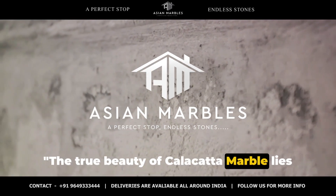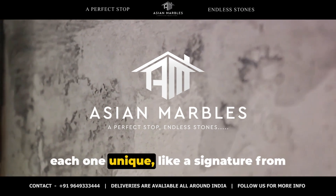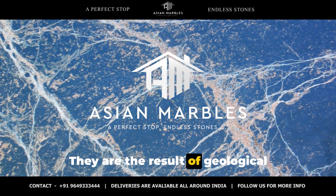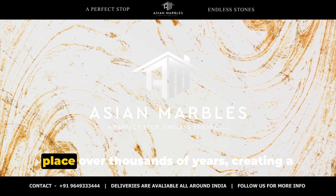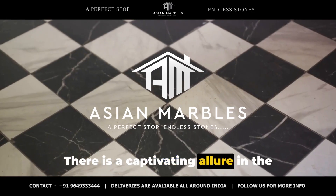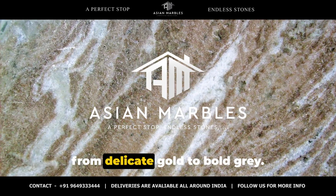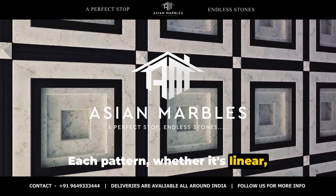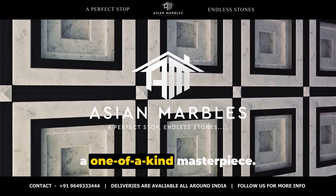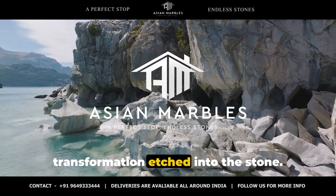The true beauty of Calacatta marble lies in its distinctive veining. It's the veins that catch our eye — each one unique, like a signature from Mother Nature herself. These veins are not random or accidental. They are the result of geological processes, a fusion of minerals that took place over thousands of years, creating a symphony of patterns that can never be replicated. There is a captivating allure in the stark contrast between the marble's pristine white background and the dramatic veining that sweeps across it, ranging from delicate gold to bold grey. Each pattern, whether linear, feathery, or branching, adds to the marble's individuality, making every slab a one-of-a-kind masterpiece. The veining is not just a visual treat — it's a narrative, a story of time and transformation etched into the stone.